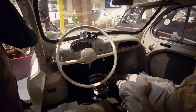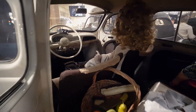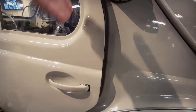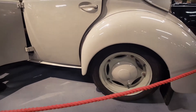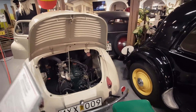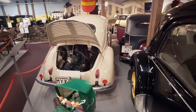The 4CV's direct replacement was the Dauphine, launched in 1956, but the 4CV remained in production until 1961. The 4CV was replaced by the Renault 4, which used the same engine as the 4CV and sold for a similar price. Across the world, 1,105,543 cars were produced, making the 4CV the first French car to sell over a million units.